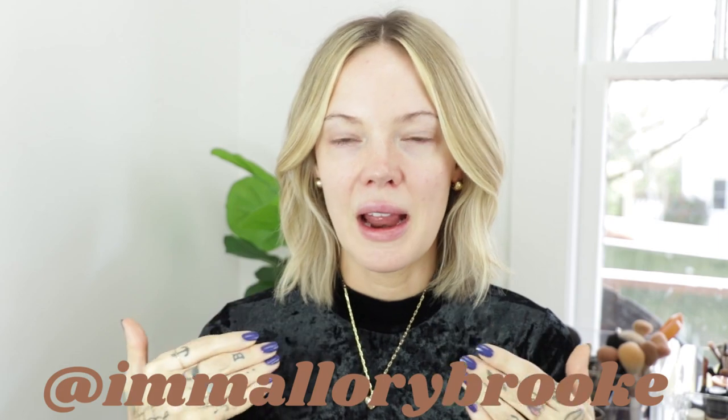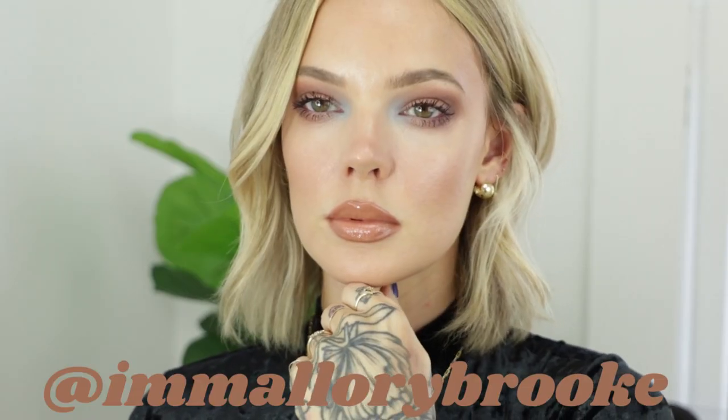Hi, Mal Pals and New Pals. Today's video is my Sephora VIB sale haul, and the reason why I have no makeup on right now is I want to do a first impressions of everything that I purchased.